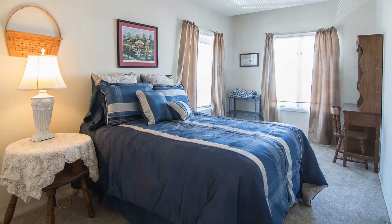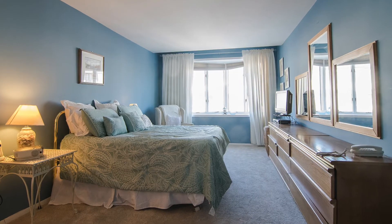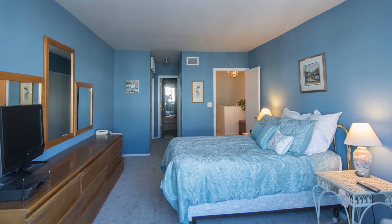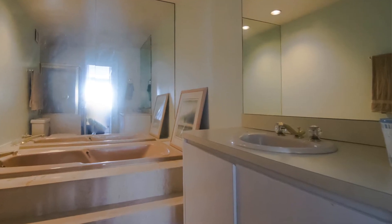If the main level's theme is entertaining, then up here it's all about relaxation. Fantastic space. Up here we have two bedrooms and two full bathrooms, with ample closet space as well. Very sunny. The master suite is tremendous — huge. It will easily swallow up a king-size bed, with lots of closets and an amazing bathroom that has a separate shower stall and a separate jacuzzi tub. Truly fantastic space.